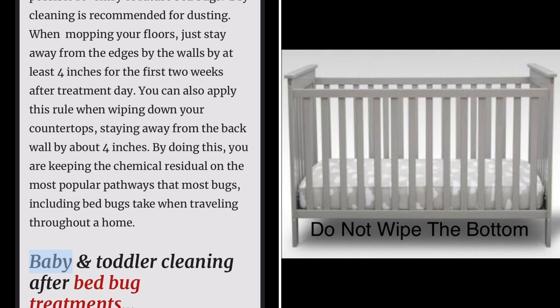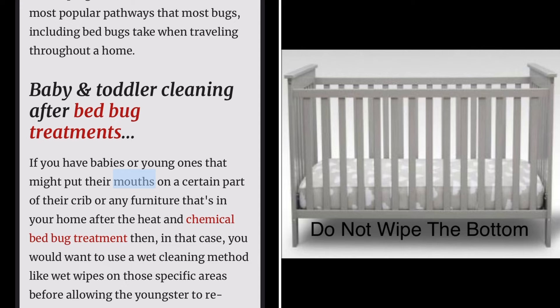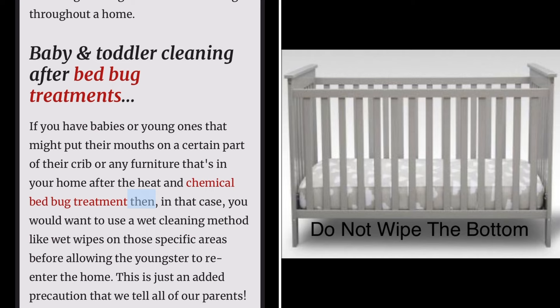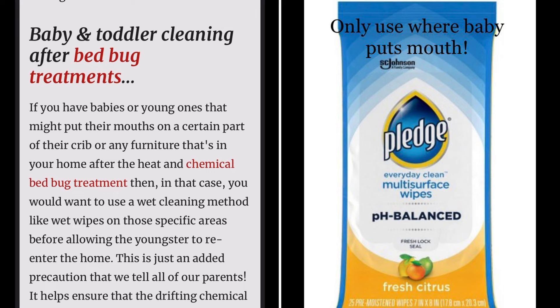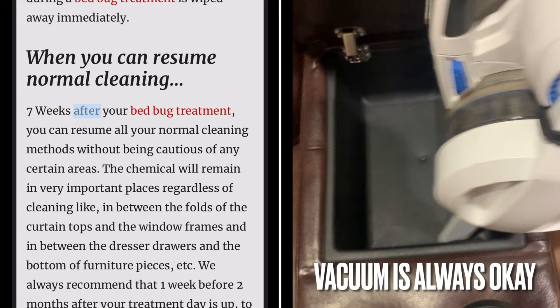Baby and toddler cleaning after bed bug treatments: if you have babies or young ones that might put their mouths on a certain part of their crib or any furniture in your home after the heat and chemical bed bug treatment, then in that case you would want to use a wet cleaning method like wet wipes on those specific areas before allowing the youngster to re-enter the home. This is just an added precaution that we tell all parents. It helps ensure that any drifting chemical that unintentionally gets on these areas during a bed bug treatment is wiped away immediately.